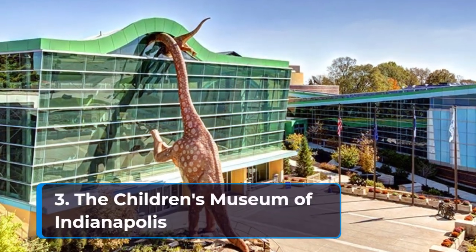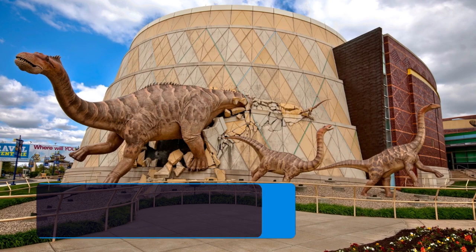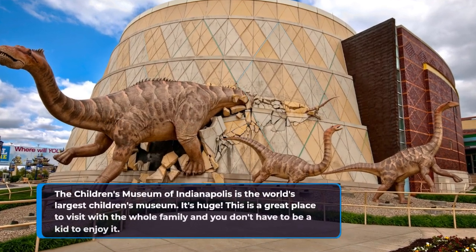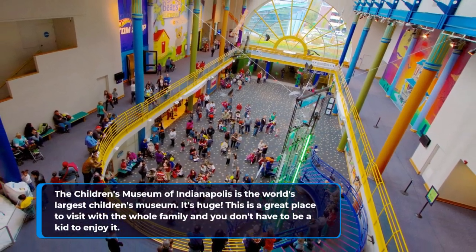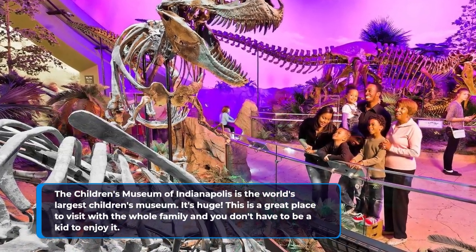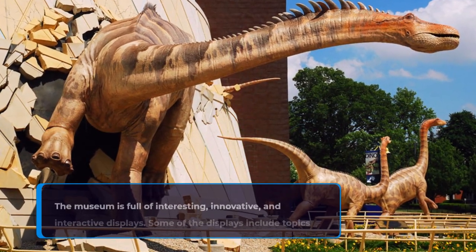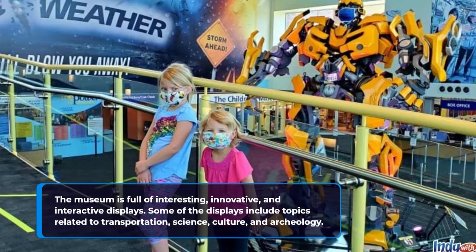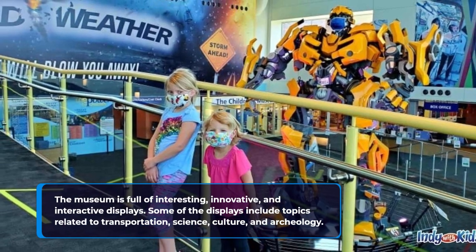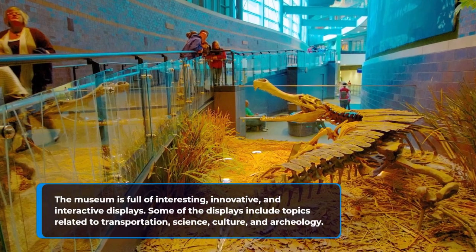3. The Children's Museum of Indianapolis. The Children's Museum of Indianapolis is the world's largest children's museum. This is a great place to visit with the whole family, and you don't have to be a kid to enjoy it. The museum is full of interesting, innovative, and interactive displays. Some of the displays include topics related to transportation, science, culture, and archaeology.